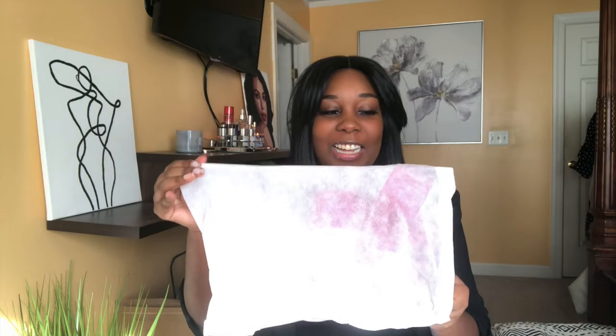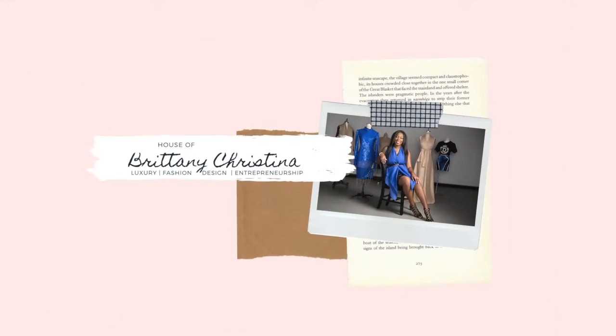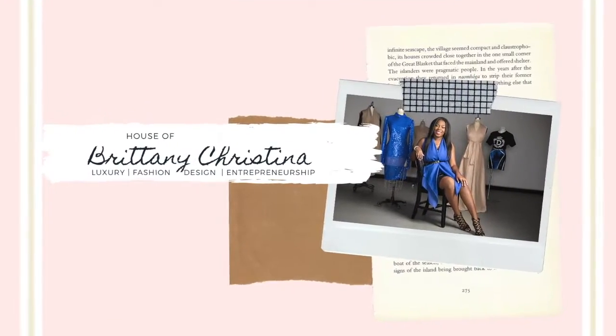Okay, are y'all ready for this? I don't know if I'm ready. Are y'all ready? Hey everyone, welcome back to my channel. If you are new here, I'm Brittany Christina and this channel focuses on luxury, fashion, and entrepreneurship. So if you are interested in any of those things, go ahead and hit that subscribe button, like this video, leave me a comment. I would love to stay connected with you.